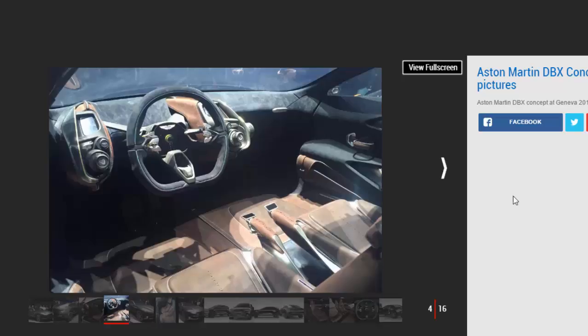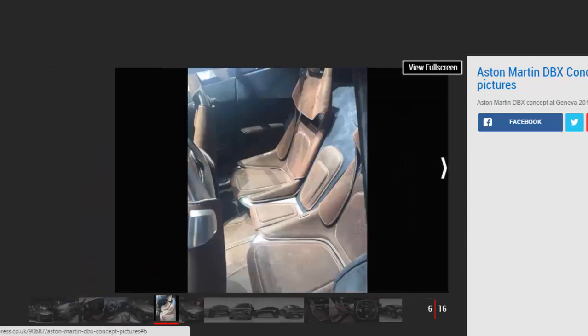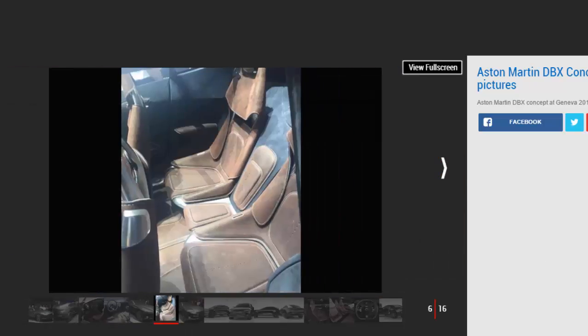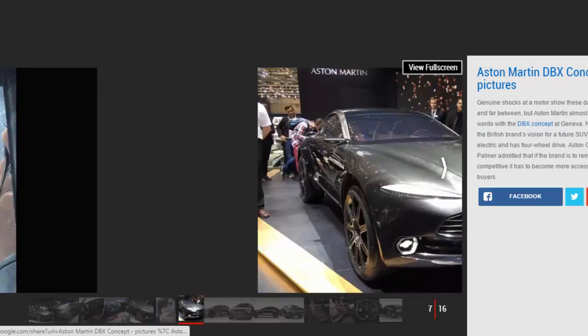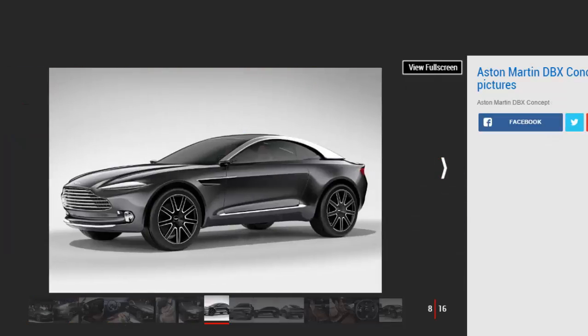The DBX luxury GT car concept from Aston Martin surprised us all by appearing at the Geneva Motor Show in 2015 — the first time we'd ever seen or heard of the car. It represents a whole new direction for the brand. The Aston Martin DBX concept is the British firm's first all-electric, all-wheel-drive crossover, and we now know it will lead directly to a production model.